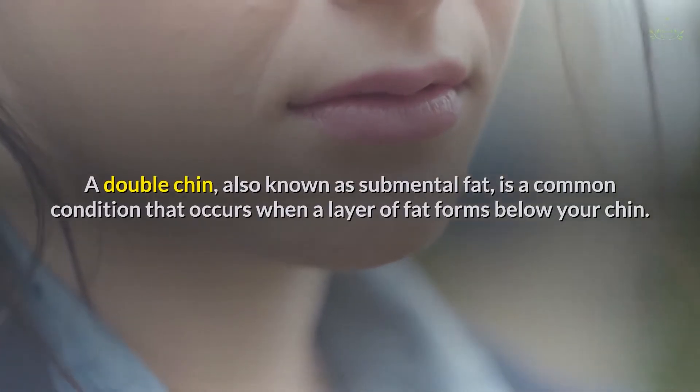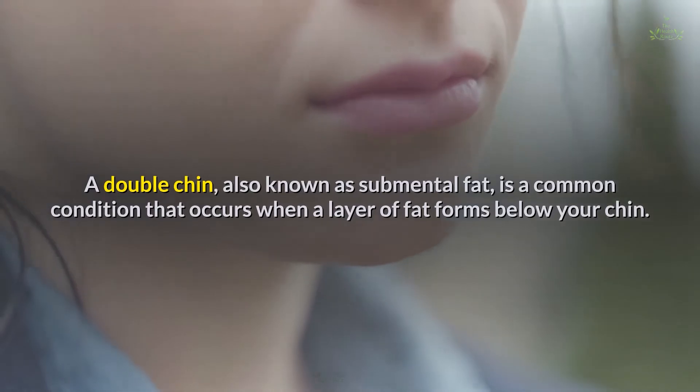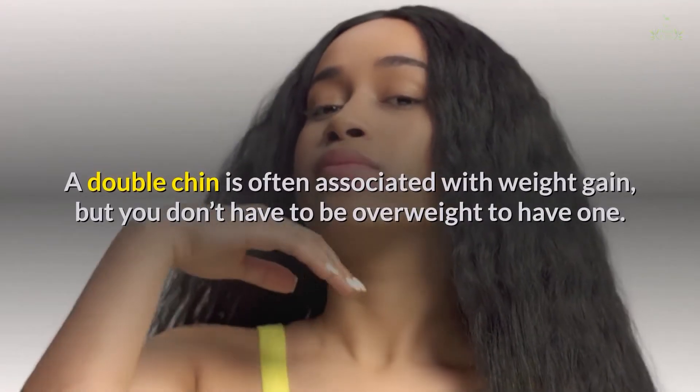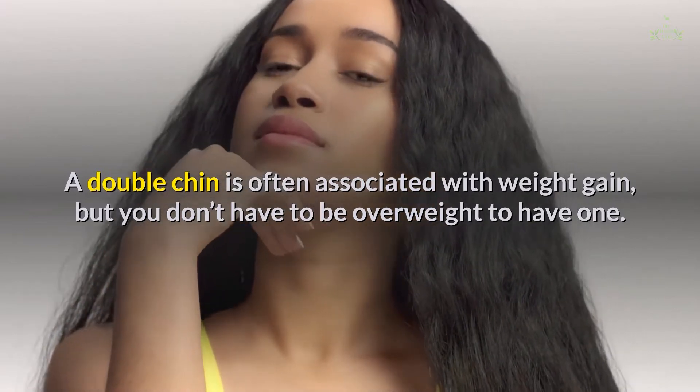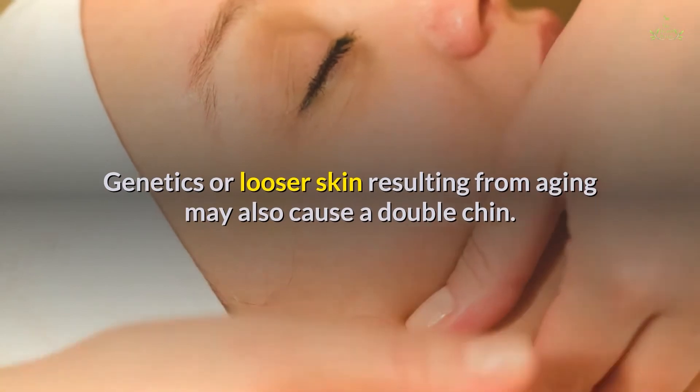A double chin, also known as submental fat, is a common condition that occurs when a layer of fat forms below your chin. A double chin is often associated with weight gain, but you don't have to be overweight to have one. Genetics or looser skin resulting from aging may also cause a double chin.